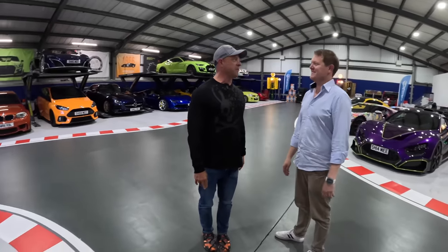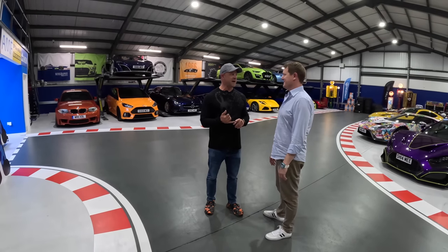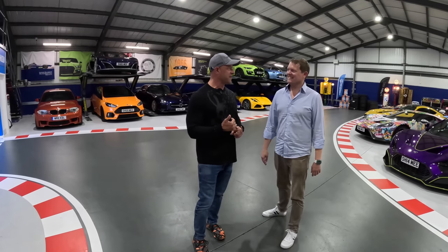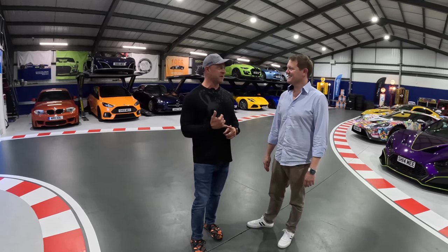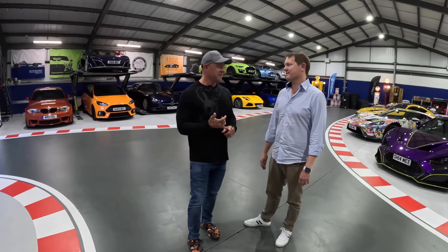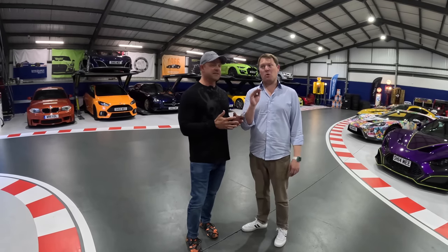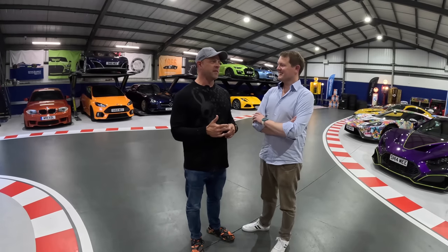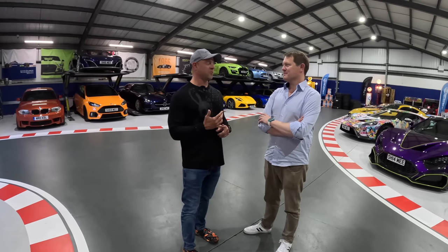I'm out here for Goodwood Festival of Speed — it was my first visit to that event and wow, it was awesome. I was there three days and got a ride up the hill each day. I had a ride up in the Senna with Bruno Senna, in the rain — that was epic. Then I went up in the record-setting production car, the Rimac Nevera, with Miro. And the last day, up in the Regera with Nicholas — just crazy, crazy, crazy.